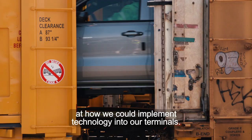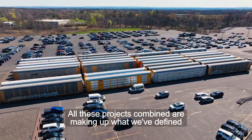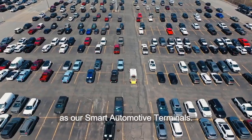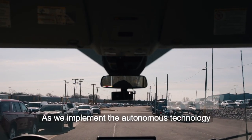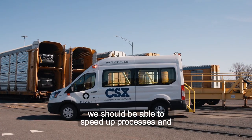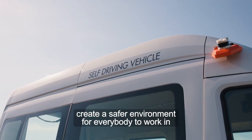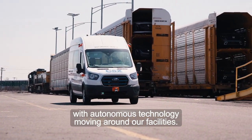We started looking at how we could implement technology into our terminals. All these projects combined are making up what we've defined as our smart automotive terminals. As we implement the autonomous technology and see the true benefits of the efficiencies, we should be able to speed up processes and create a safer environment for everybody to work in with autonomous technology moving around our facilities.